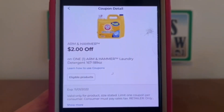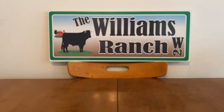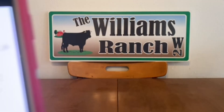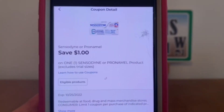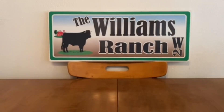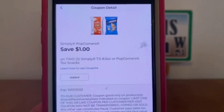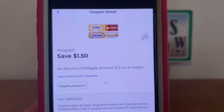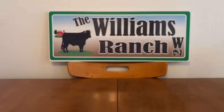Arm & Hammer, $2. Pull-Ups, $2. Crest Adult Toothpaste, $2. Robitussin, $1. Sensodyne, $1. Simply Popcorners, $1. Advil, $1. Polygrip, $1.